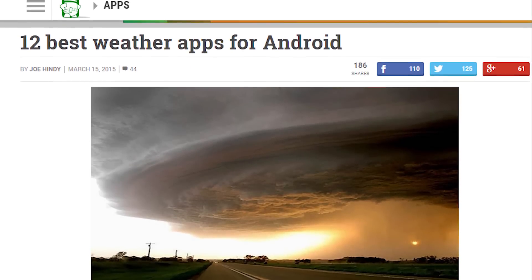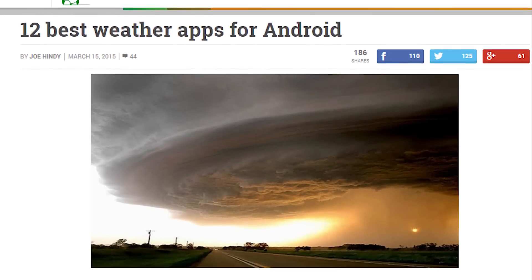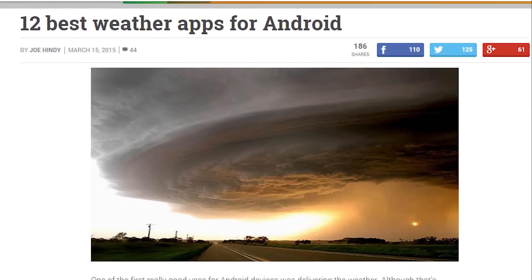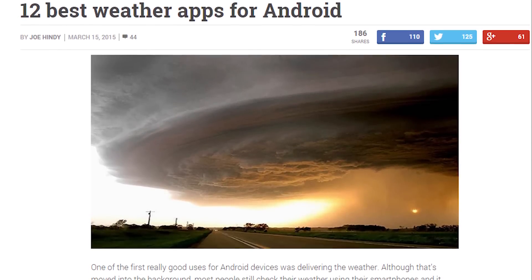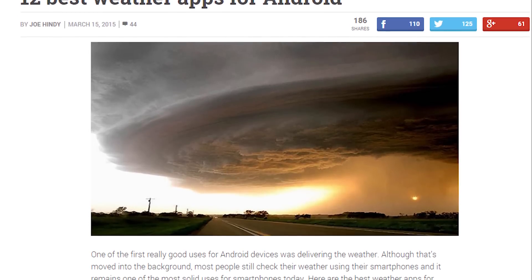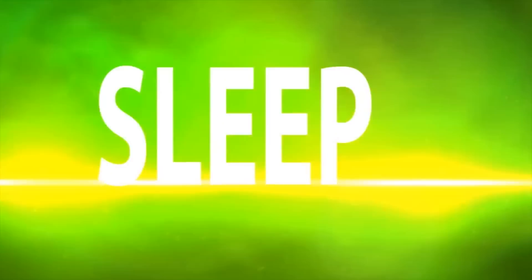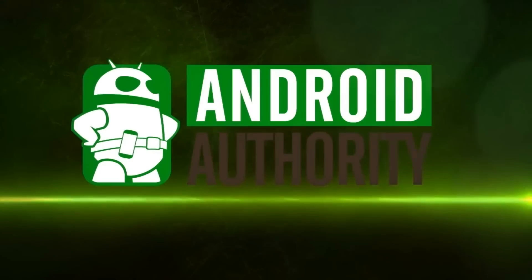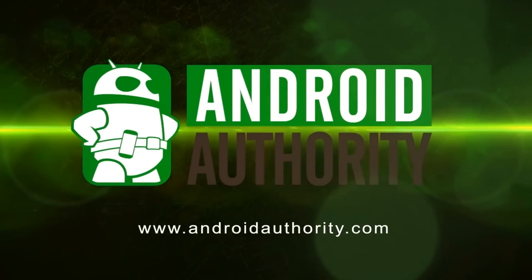Okay folks, that about does it for this video. The video likely won't be updated again, but the article almost certainly will, so check back there every now and again to see what's new. Feel free to leave a comment to tell me about any weather applications that you think should be on the list. Don't forget to subscribe to Android Authority if you haven't already. And as always, thanks for watching, and have a wonderful day. We'll see you next time.